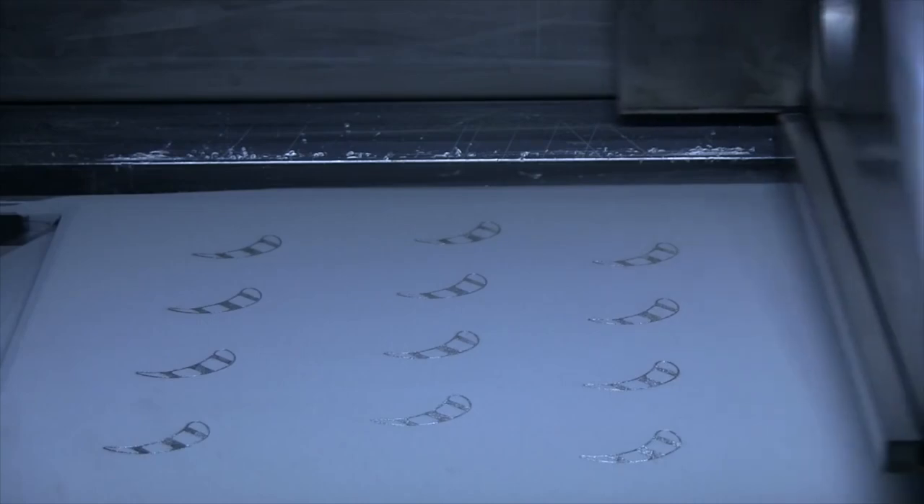GE Aviation's Auburn plant is dedicated to bringing additive manufacturing, or 3D printing, out of the shadows of prototyping and into the large-scale production arena.